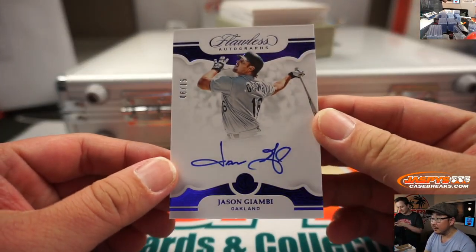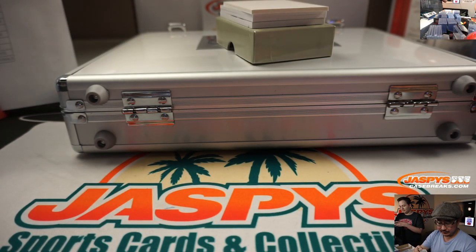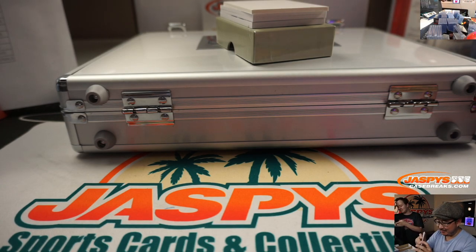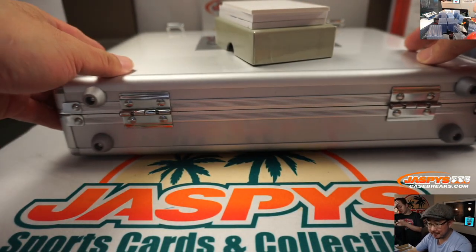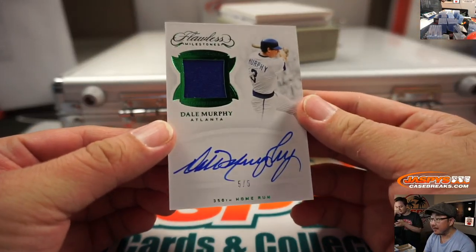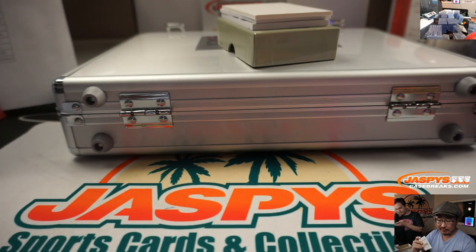Jason Giambi, six out of 15, Oakland A's edition — that'll also be for Rob. Nicknamed Slug — he could have had a better nickname, not much of a stolen base guy. We got Dale Murphy, five out of 50, commemorating his 350th home run. Braves — that goes to Bill Augustus. Game-used material in here as well. All aboard the Big Hit Express! Whoop whoop.